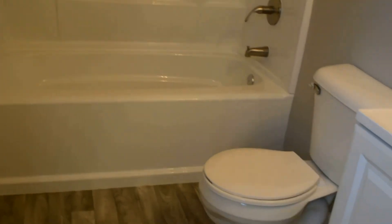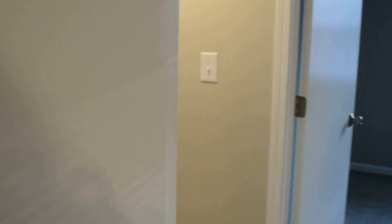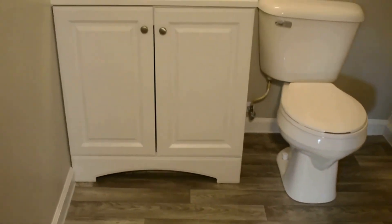The master has a closet and a full bath — all new bathroom with new vanity, fixtures, shower, and tub. There's a full common bath as well with all new fixtures.